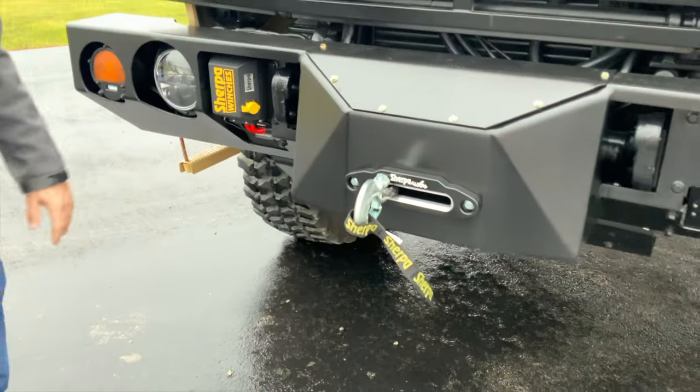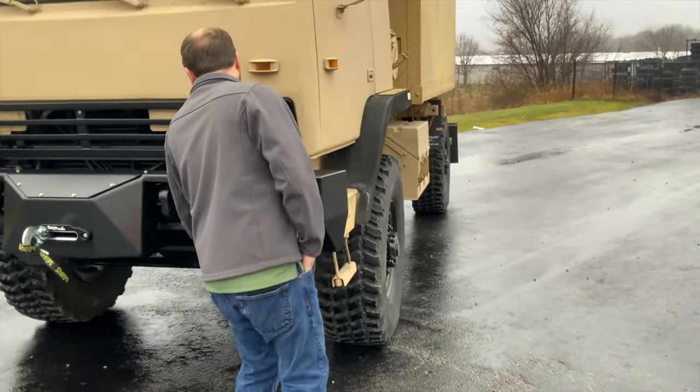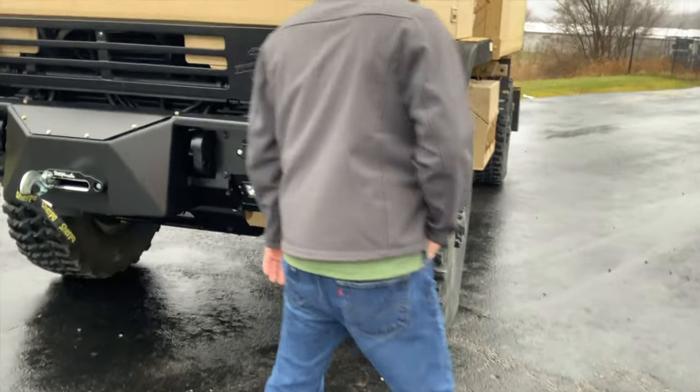This is where the winch controller plugs in. We've added LED headlights per his request. Our bumper kits come with LED fog lights, which you can see right there.